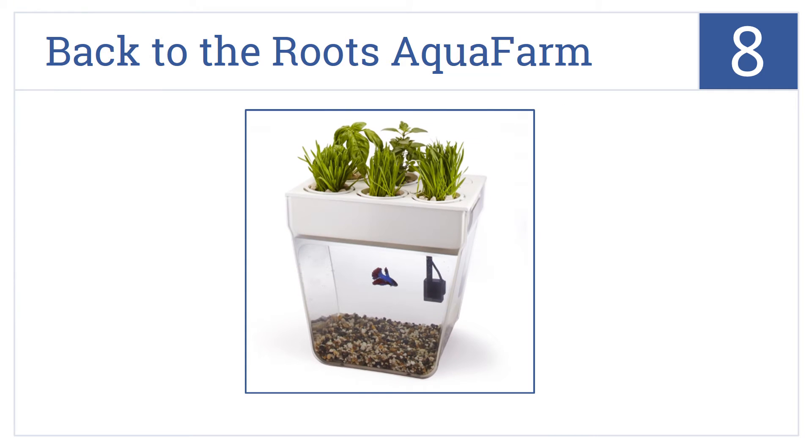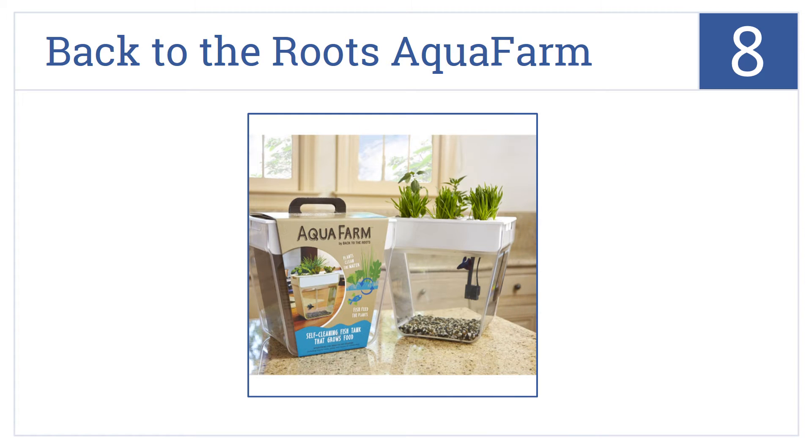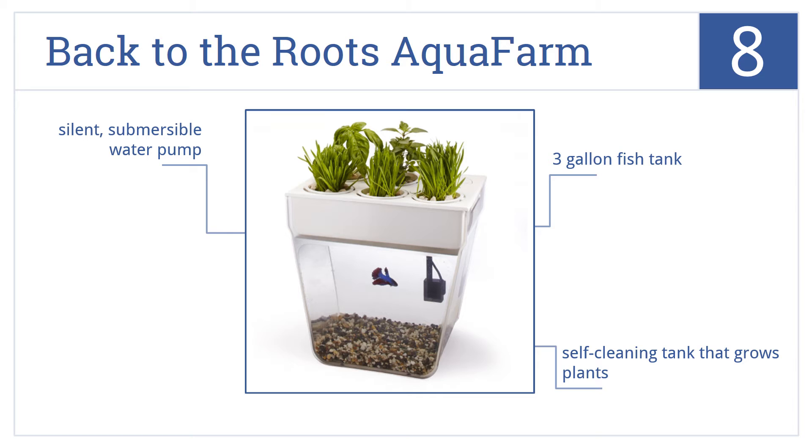Coming in at number 8 on our list, children will love the innovative Back to the Roots Aqua Farm that creates a closed-loop ecosystem right on your kitchen counter or desk. It comes with a self-cleaning three-gallon tank that grows plants, as well as a silent submersible water pump.